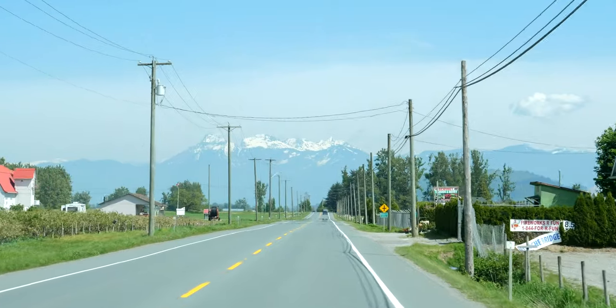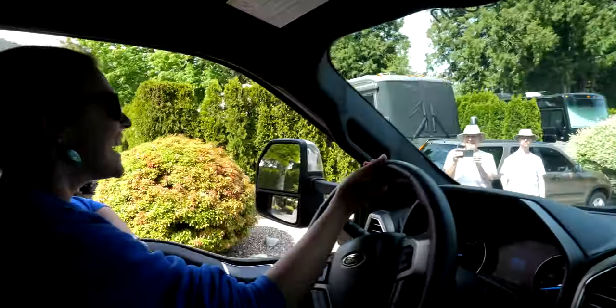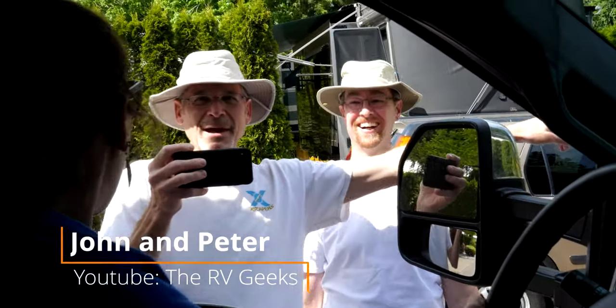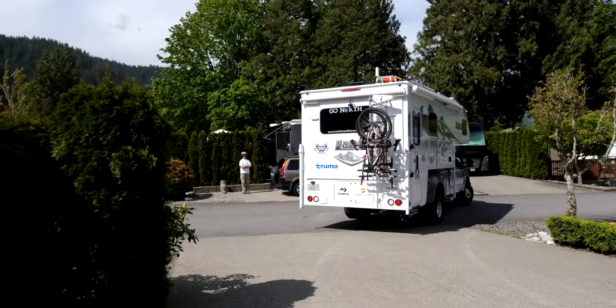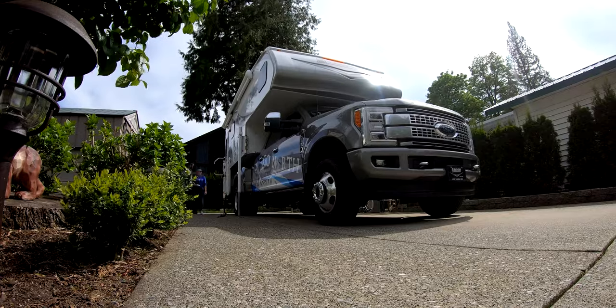Stocked up, we headed over to visit other RVing friends, John and Peter, who travel full-time and share RV how-to information as the RV Geeks. We were able to get a site across from theirs and experience full hookups with the Lance for the first time.